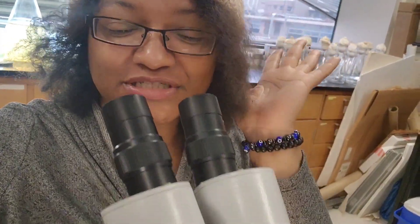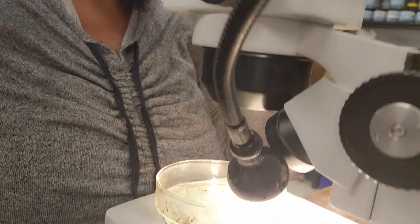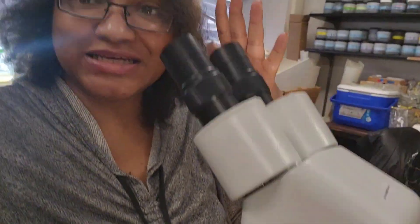Hey y'all, I'm back. My lab mates procrastinate and they went to go to the vending machine. But any excuse not to do work - no I'm just kidding. So yeah, sorting insects.